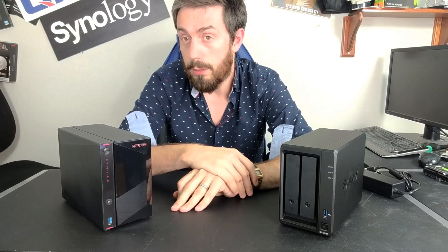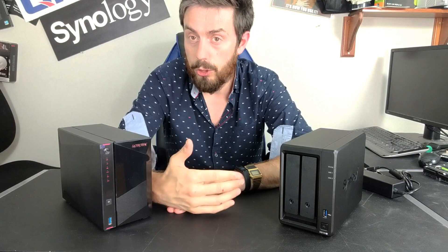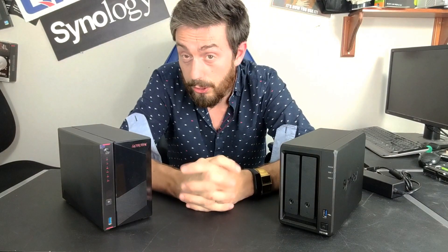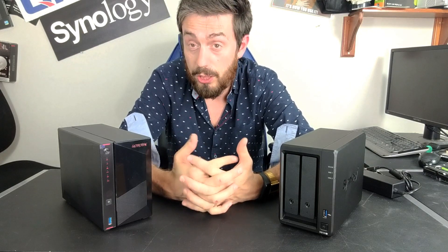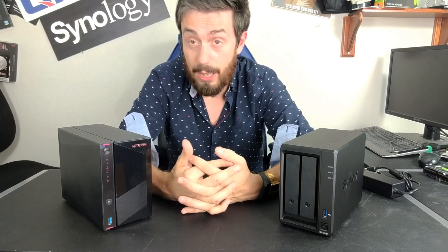However, if you do want to buy a complete hardware-software package, or a solution that ticks all the boxes, go for the Synology. It might be a bit more expensive, but it will feel a much more complete purchase for those of you that need the first-party, the third-party, and everything in between.